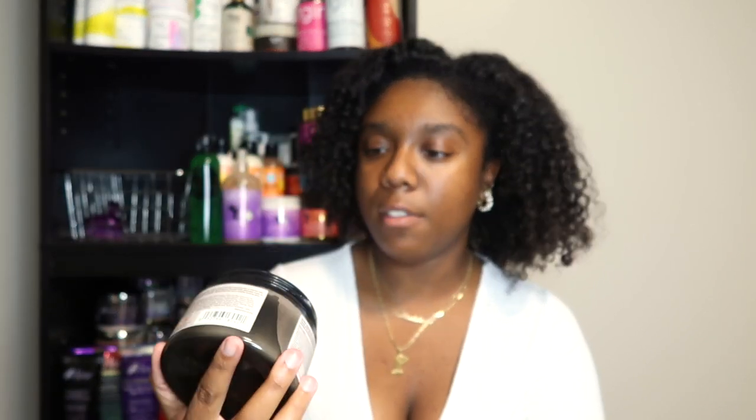Next is the last of my silicone-free deep conditioners — the Maui Moisture Volcanic Ash Scalp Care Mask. I don't have a lot left, maybe two or three uses. There is a review on this one too.